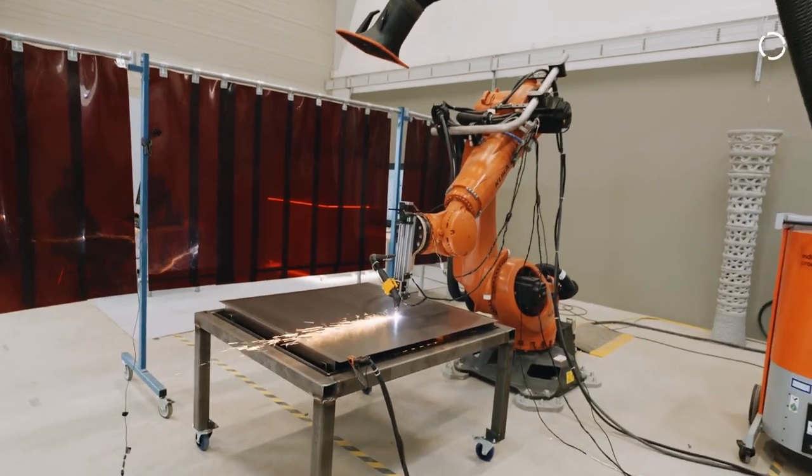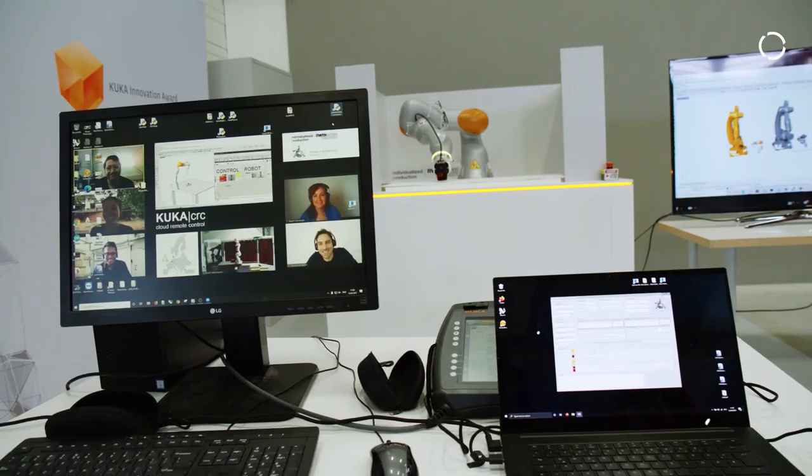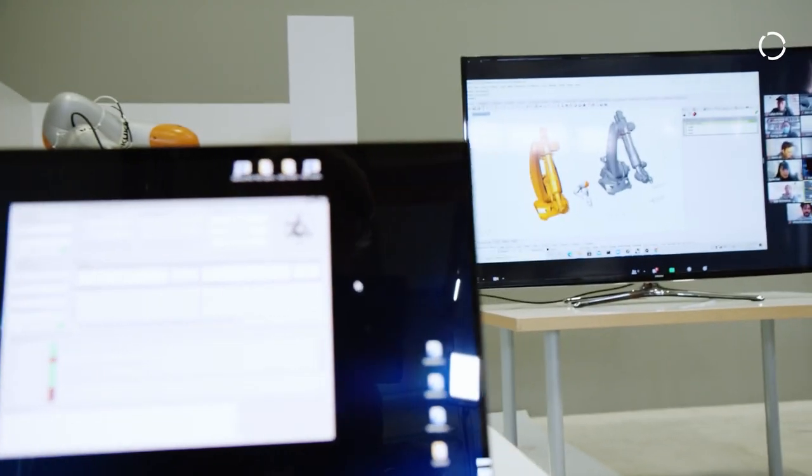All our processes involve a huge parameter design space — too many for a human to optimize with their mind alone. So we leverage the power of computation and artificial intelligence in order to improve processes, predict robotic possibilities, and make machine learning an integral part of our Cloud Remote Control software.